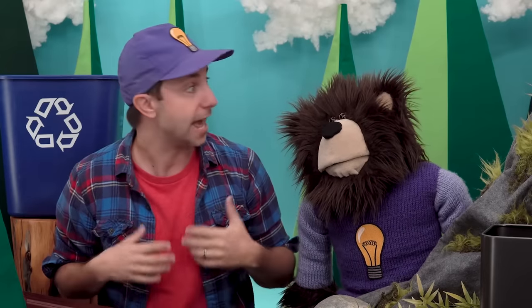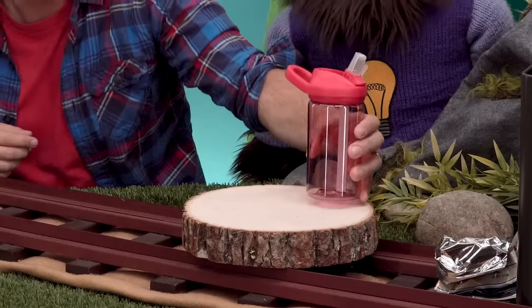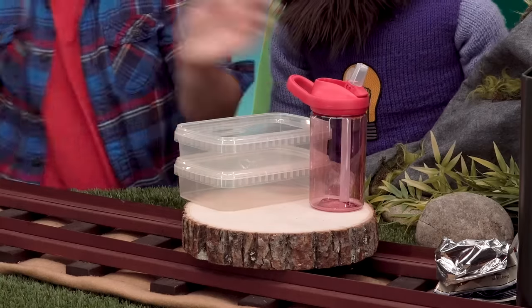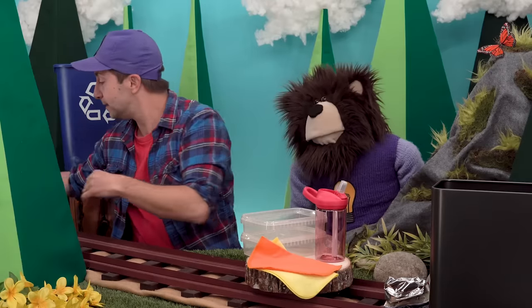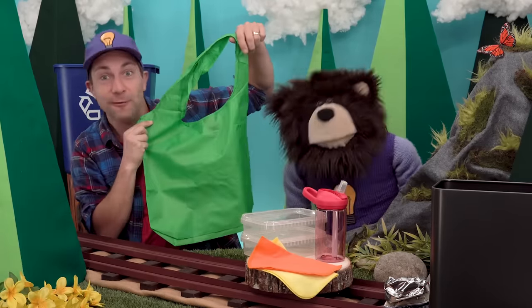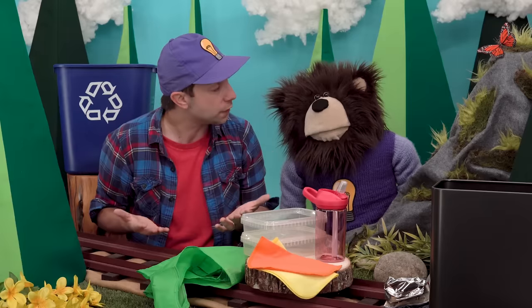The second thing we can do to help our Earth is use items that can be used again and again, like reusable water bottles, food containers, rags, and reusable grocery bags like this one. Just like recycling, reusing things helps reduce the amount of trash that is on our Earth.